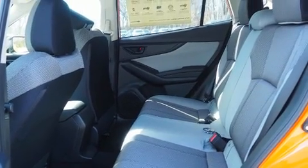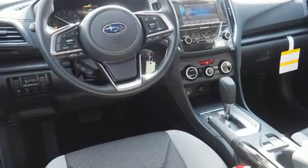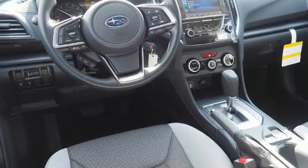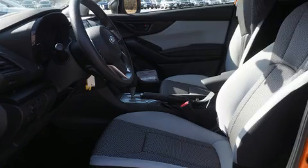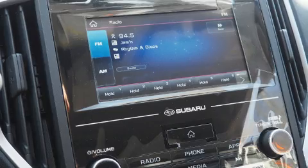A wealth of standard features mean that you no longer have to sacrifice, such as remote keyless entry, a tachometer, adjustable headrests in all seating positions, lane departure warning, rear wipers, and cruise control.